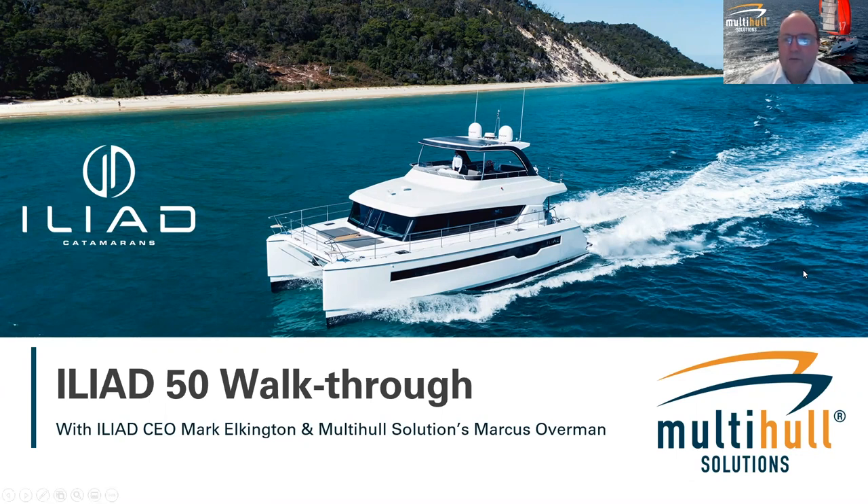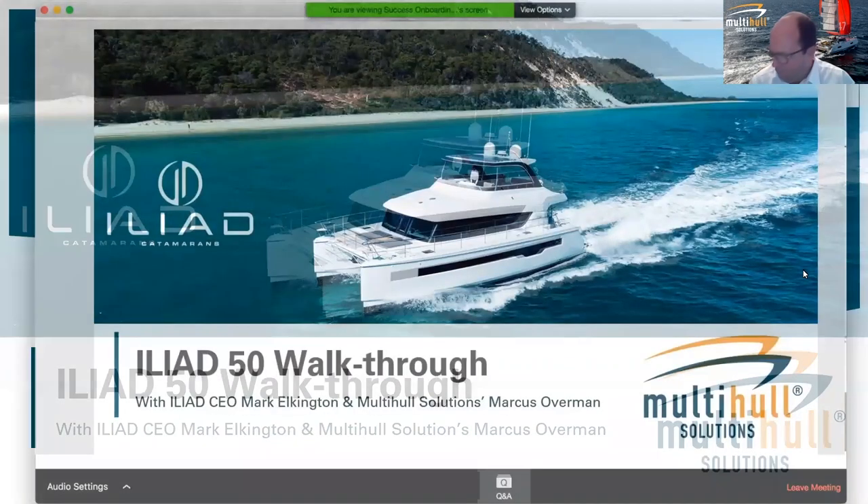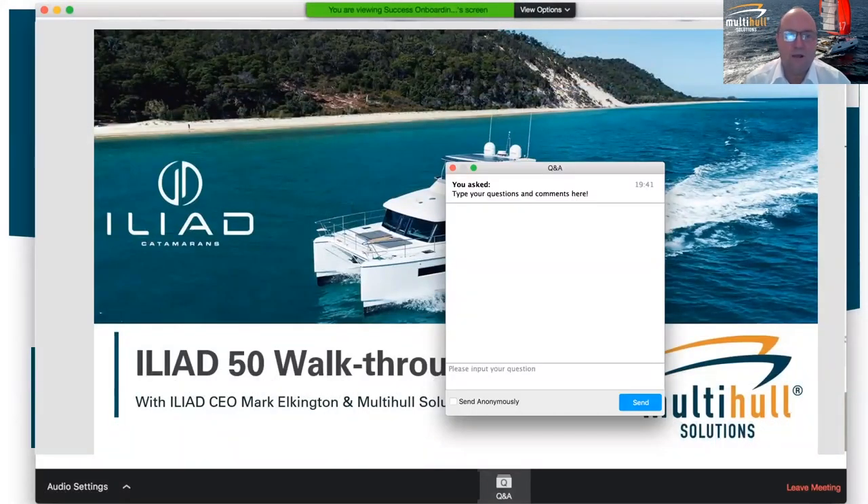Today is our 14th webinar in the Multi-Hull Solutions webinar series. We started these back in May as a way of connecting with our clients during the COVID shutdown, and the success has been fantastic. All of the webinars we've done are recorded and up on the Multi-Hull Solutions YouTube channel. About five or six weeks ago we did a walkthrough on the Iliad 70, so if you haven't seen that one it's certainly worth going back and watching.